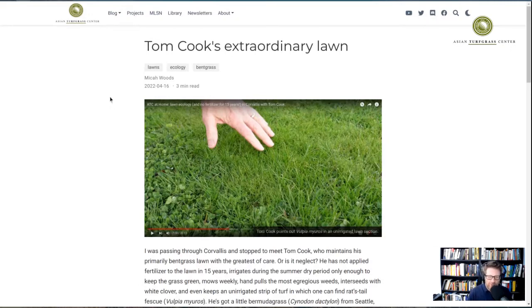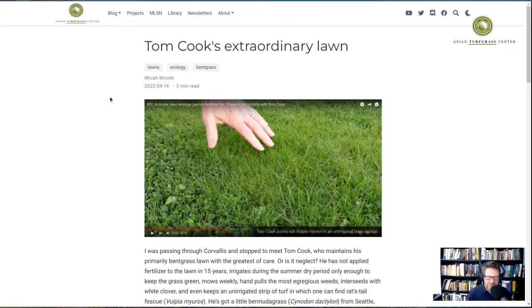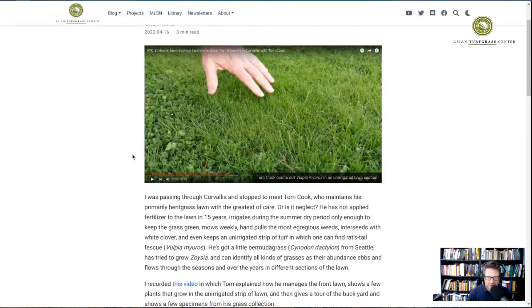It's mostly Tom sharing his wisdom about what grows and what he's learned from managing his own lawn and observing other lawns. We looked at a neighbor's lawn that had quite a bit of dandelion and talked about why that is. He also shows rat tail fescue, which is Vulpia myuros — an annual fescue that germinates in autumn, grows through winter, and then dies in summer. He mentioned that in unirrigated lawns this grass is becoming more and more common.